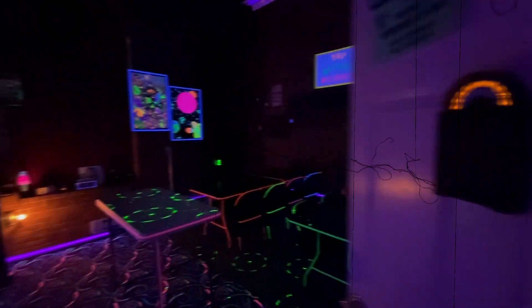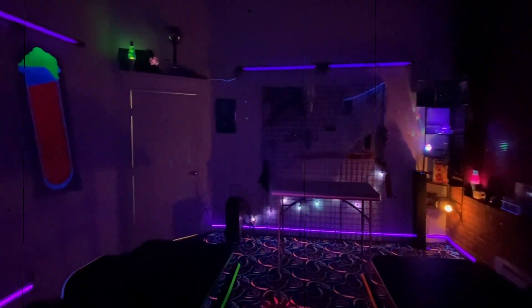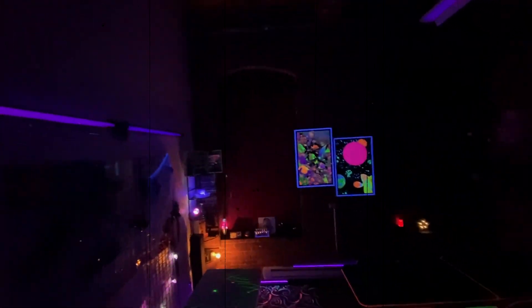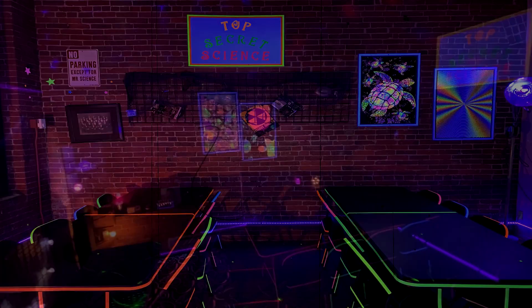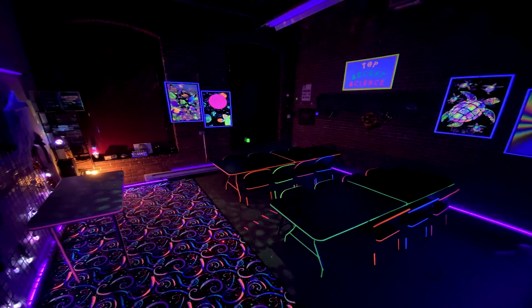Hi and welcome to Top Secret Science. You are about to have fun making and taking home some really cool experiments. The lab is kind of small and there are a lot of lights and objects, so just grab a seat, relax, and wait to be amazed by the science that is all around us.